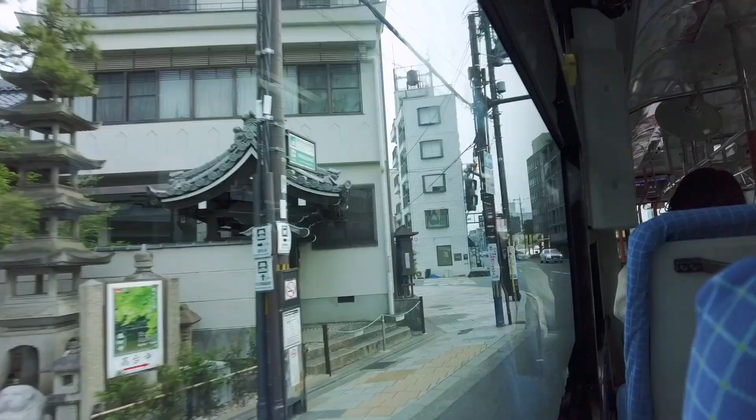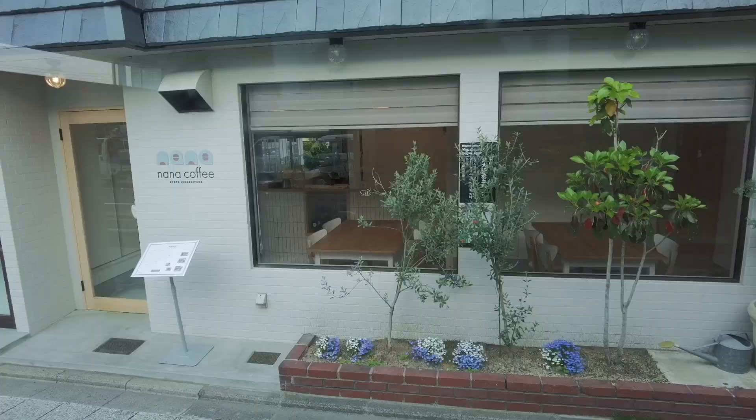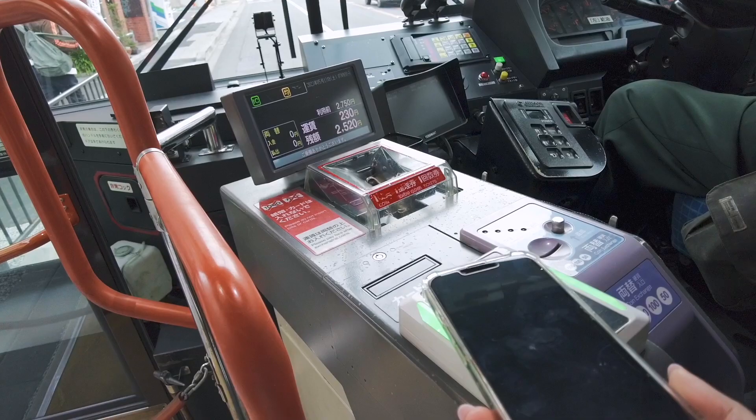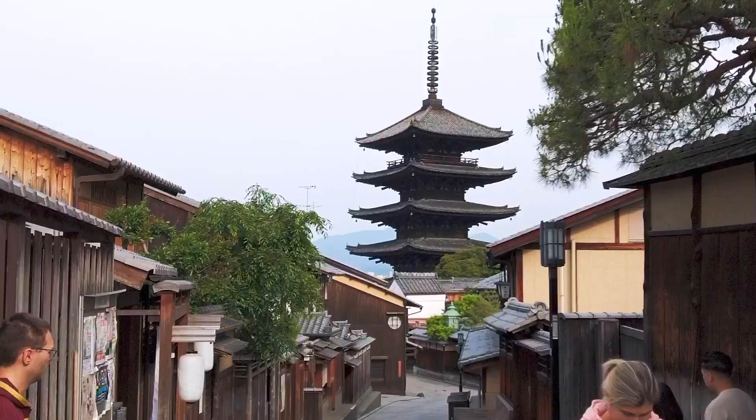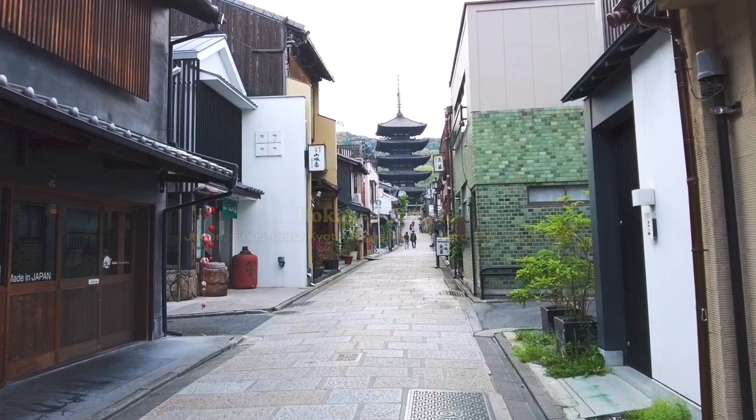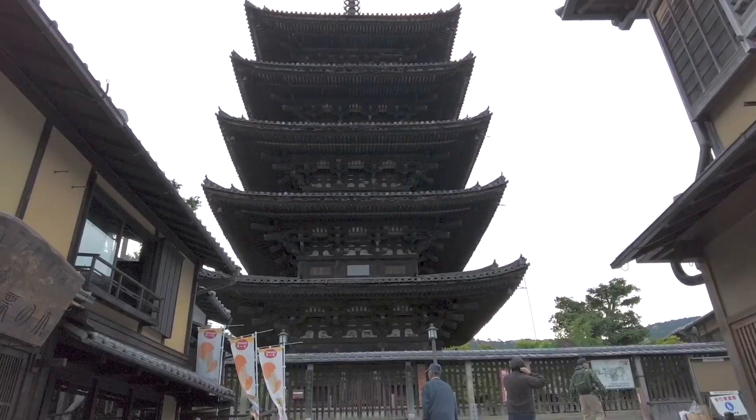Day one in Japan starts now! We actually didn't sleep much — we woke up at around 4 AM and couldn't get back to sleep because the beds weren't super comfortable and it was really hot in the room. After lounging around for a few hours we finally headed out at 7 AM and took the bus to our first stop in Kyoto.